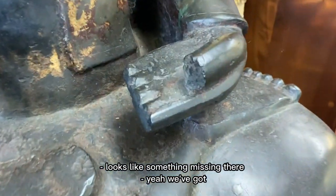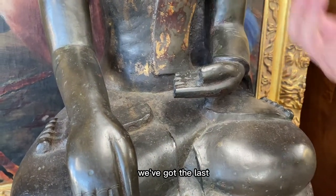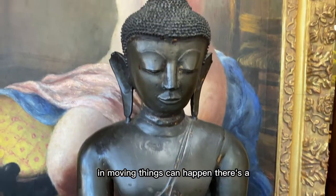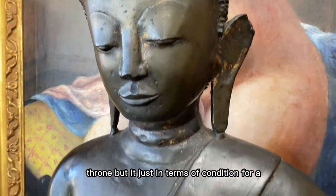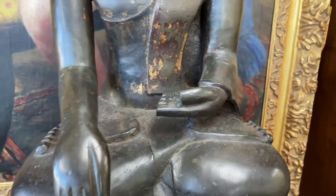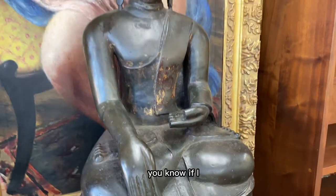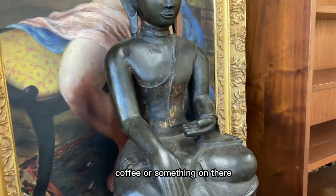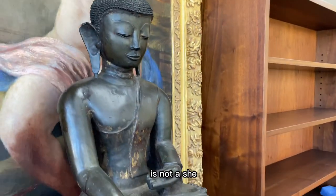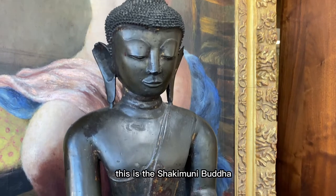What happened to the hand? Looks like something's missing there. We've got the last digit of all the fingers severed — it looks old, certainly not new. With a piece this substantial, things can happen in moving. There's also a small ding in the back of the lotus throne, but for a Ming bronze this condition is impressive. It could have had a little vase or something in its hand — or just the fingers. The Shakyamuni Buddha is the form here; the Guan Yin is the female interpretation.